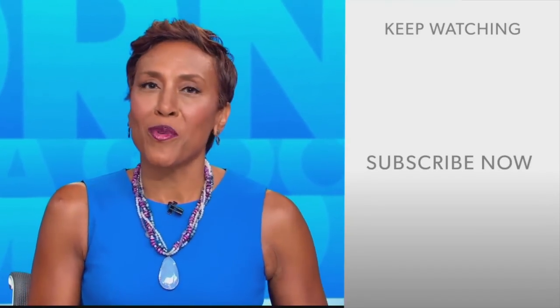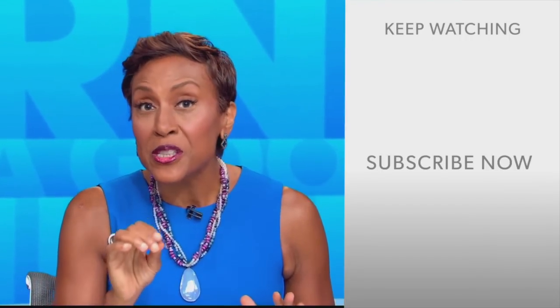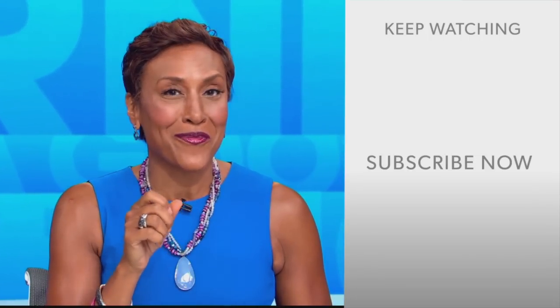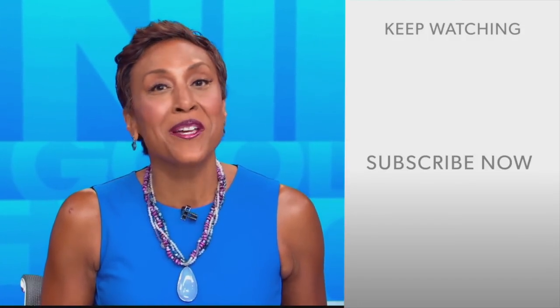Well, hey there, GMA fans. Robin Roberts here. Thanks for checking out our YouTube channel. Lots of great stuff here, so go on and click the subscribe button right over here to get more awesome videos and content from GMA every day, anytime. We thank you for watching, and we'll see you in the morning on GMA.